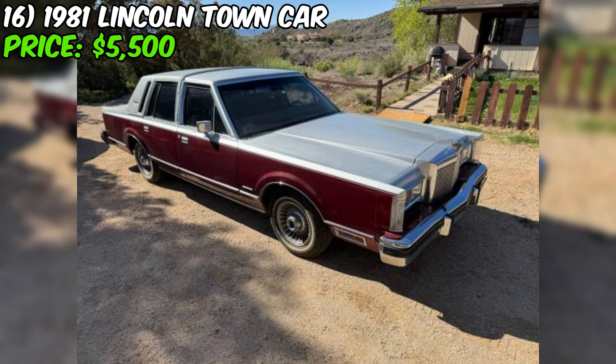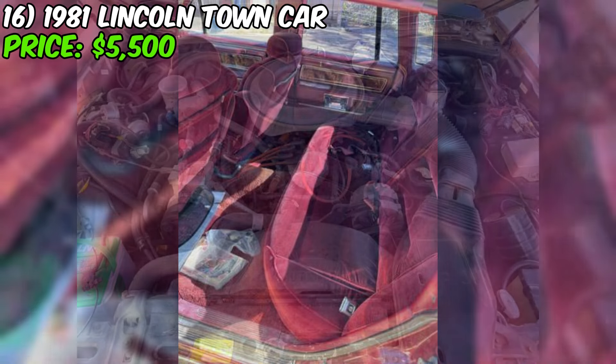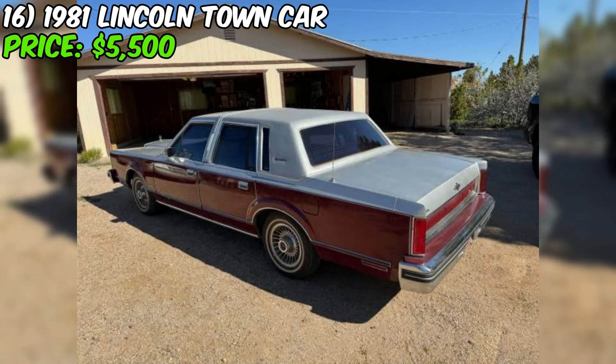One thing to note is that the car is located in Southern Highlands Ranch in Las Vegas, Nevada, so if you're not local you'll need to factor in transportation costs. The seller mentions this is an estate sale — the car is being sold as part of someone's estate, which could be a great opportunity to own a piece of history and give this beautiful Lincoln a new lease on life. Overall, this 1981 Lincoln Town Car is an absolute gem with its excellent condition, low mileage, and stunning red paint.